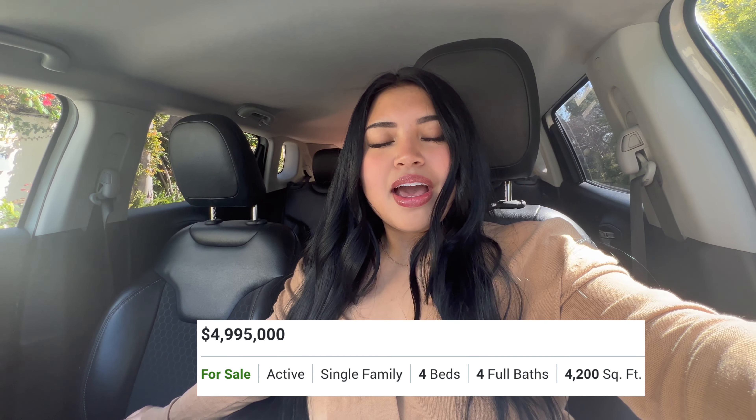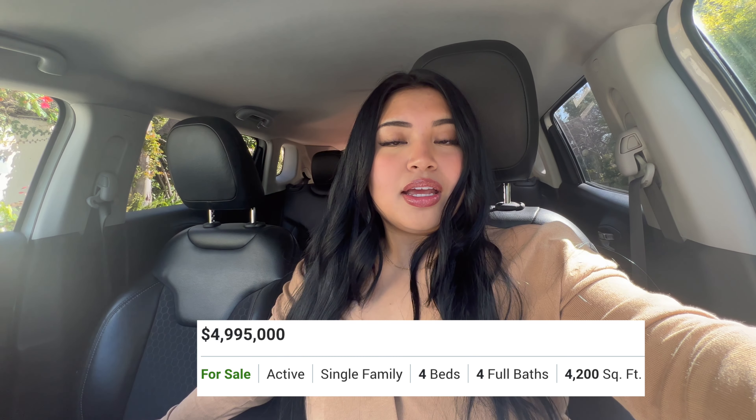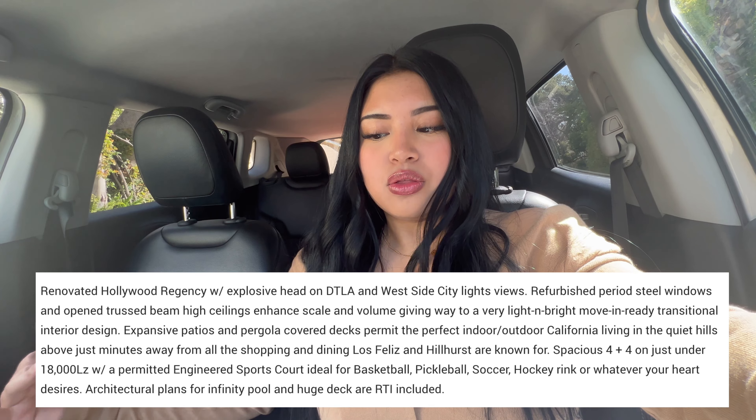I went to my first ever open house that my broker set up, which was very informational. I learned a lot and got to shoot some content — they have a really nice view too. The house is on sale for $4.995 million and is a single family home with four beds and four baths. The description reads: renovated Hollywood Regency with explosive head-on DTLA and